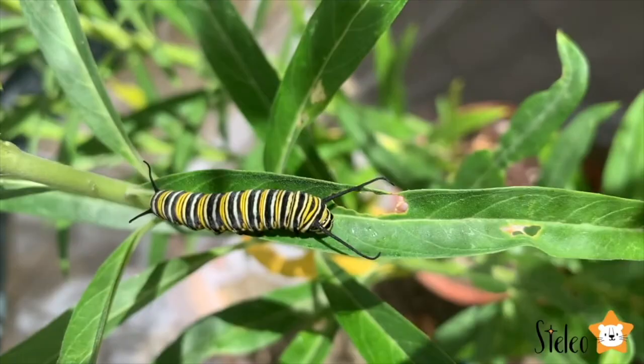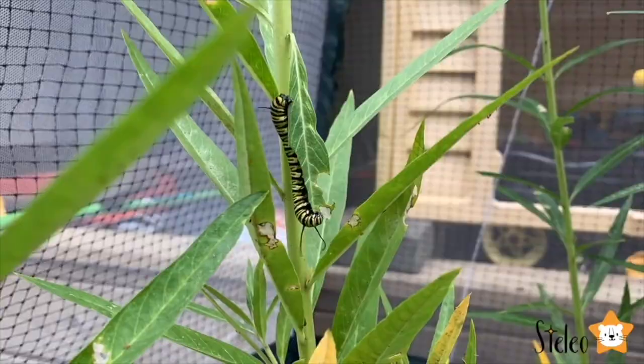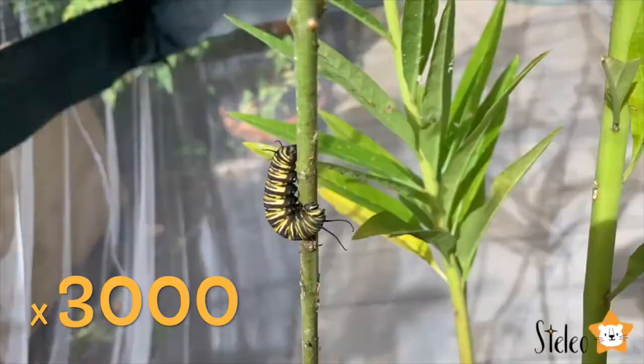Caterpillars are similar to worms, but larger and with many little legs. After hatching, a caterpillar eats a lot and grows quickly, shedding their skin as they get bigger. They can increase in size more than three thousand times.